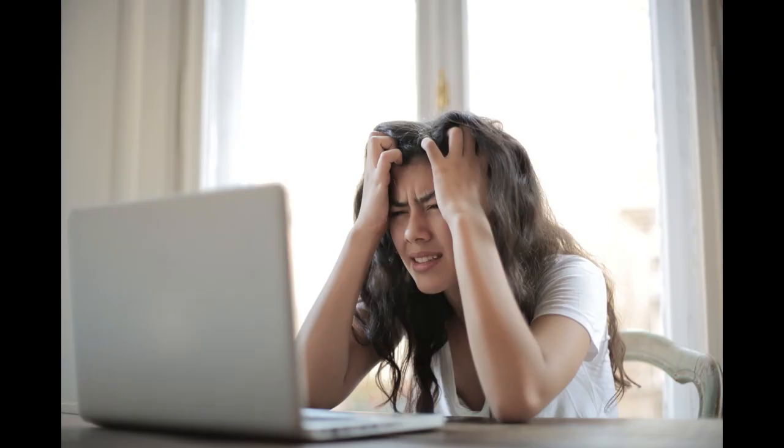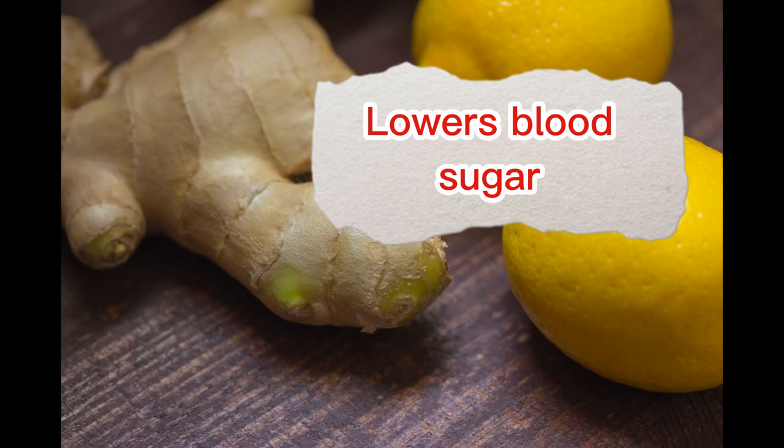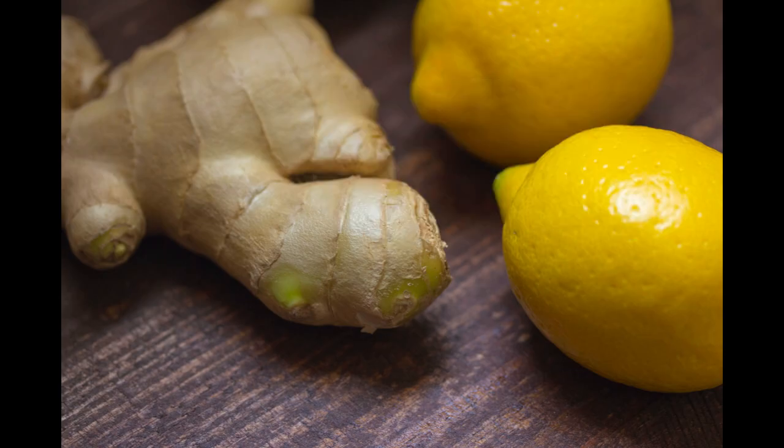Lowers Blood Sugar: Ginger has been found to help lower blood sugar levels by increasing insulin sensitivity and improving glucose metabolism.